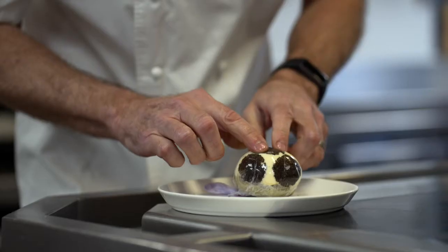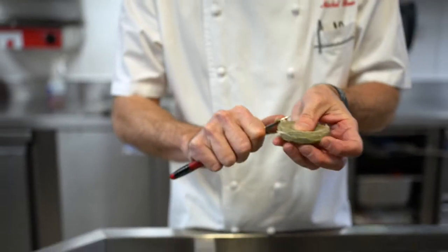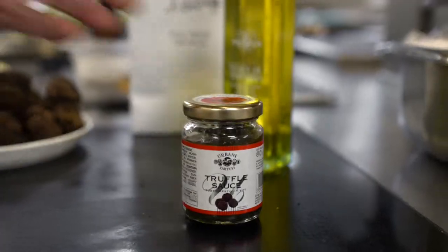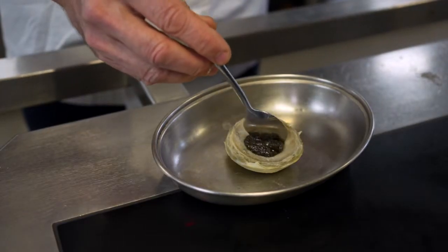The artichaux lucullus has been on the menu at Le Gavroche for more than 30 years. It's a dish that I created taking inspiration from great French classics of the late 1800s, early 1900s. I love making this dish.